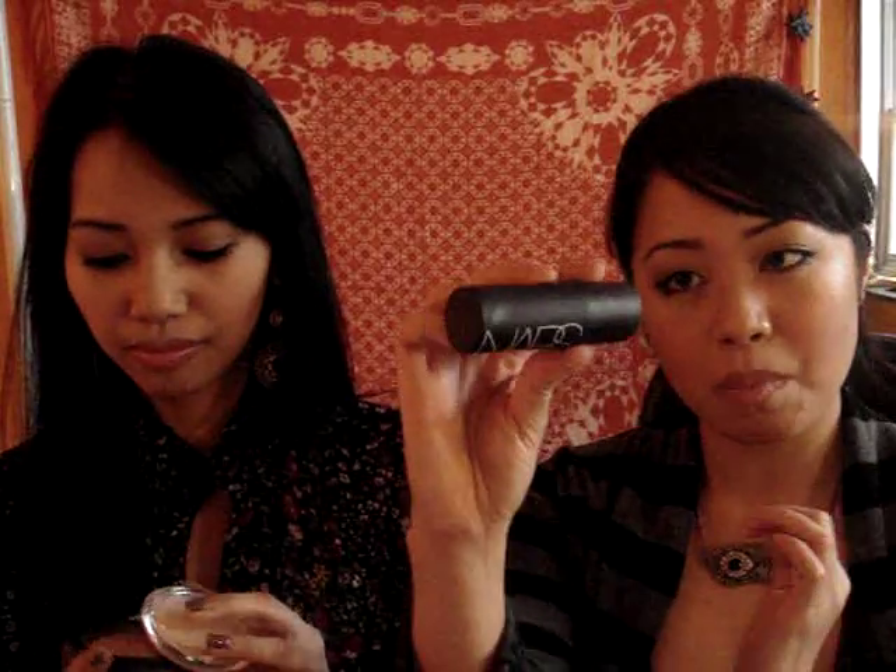Highlighter also comes in a mousse form. This is another ELF highlighter — this is the Shimmering Facial Whip. You can see we're fans of ELF, but we do buy more prestigious brands too. This is another ELF product, their Oliver Color Stick. And this is my favorite — this is NARS, the Multiple in Copacabana. It's huge; it'll last you forever. Amazing.